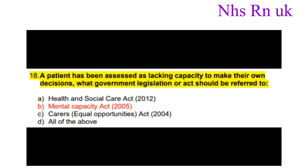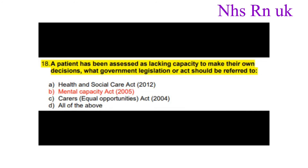Number eighteen: A patient has been assessed as lacking capacity to make their own decisions. What government legislation or act is referred to? The answer is the Mental Capacity Act 2005.